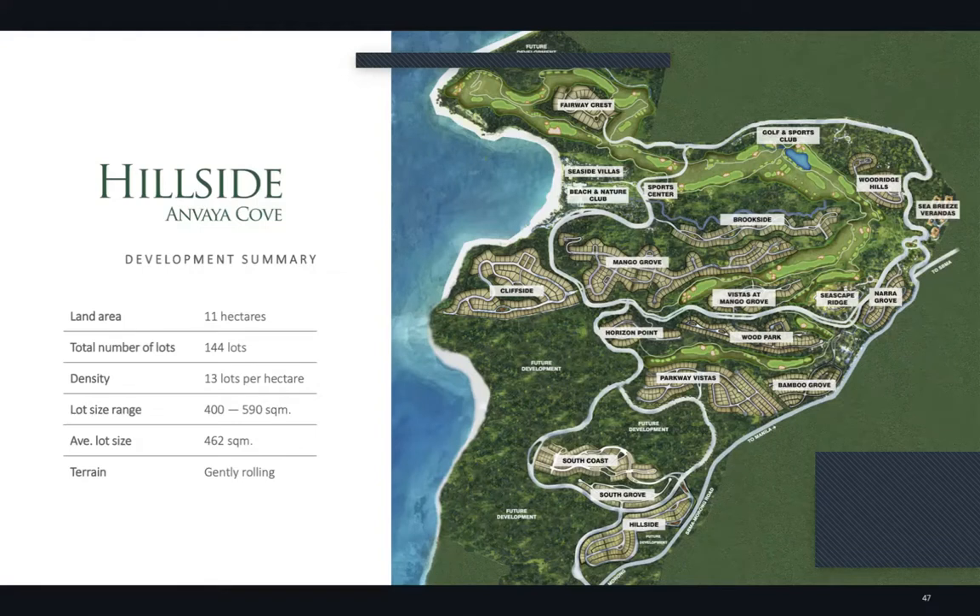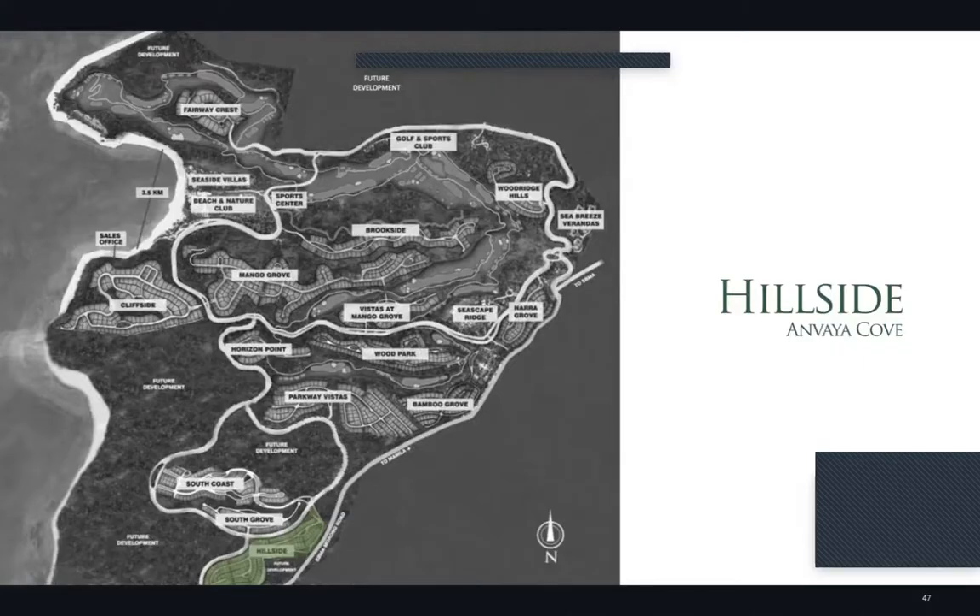Hillside covers 11 hectares with a total of 144 lots, at 13 lots per hectare, with lot sizes ranging from 400 to 590 square meters. The terrain is gently rolling. On the master plan, Hillside is highlighted in green at the bottom — in the southern part of Anvaya Cove.